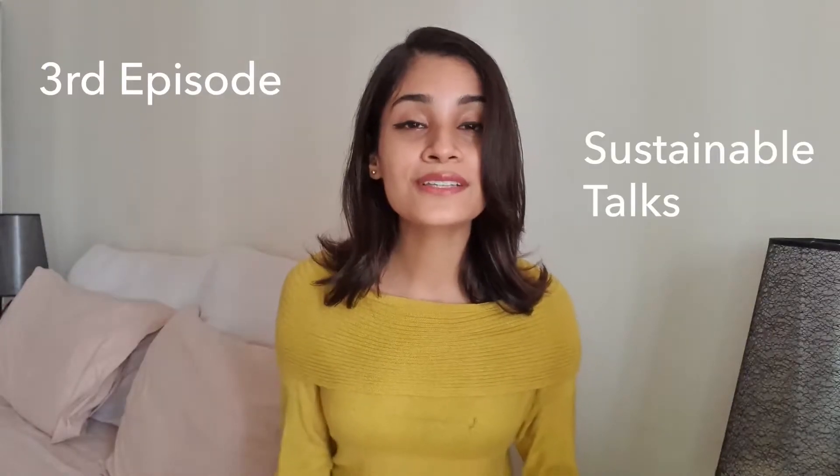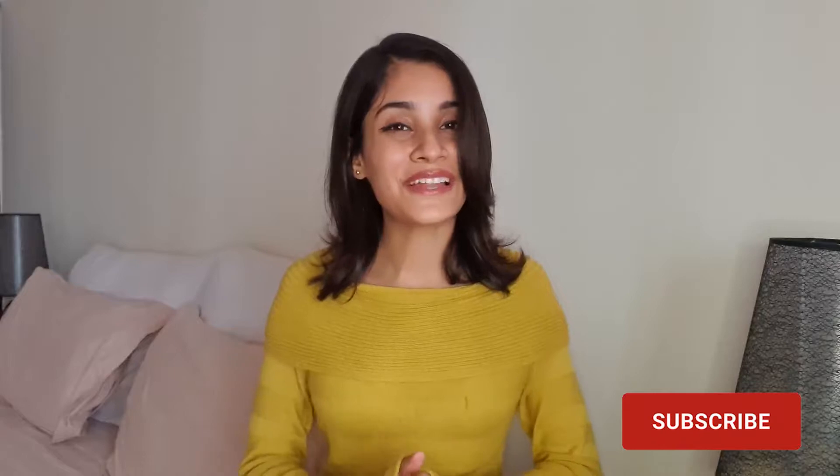Hello, my beautiful souls. I am Anmol and welcome back to my channel. On the third episode of Sustainable Talks, I have brought you a few easy steps that you guys can take when you are looking forward to a sustainable wardrobe. If you have no idea about sustainable fashion or the impact of fast fashion, you can go check out the previous episodes, which I've also linked in the description box.